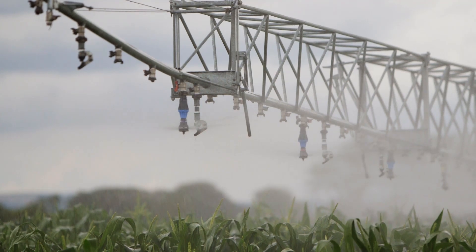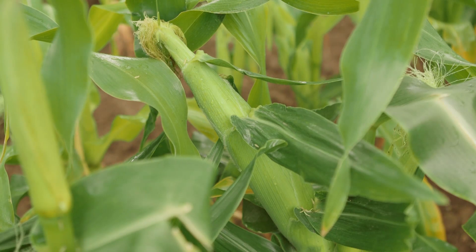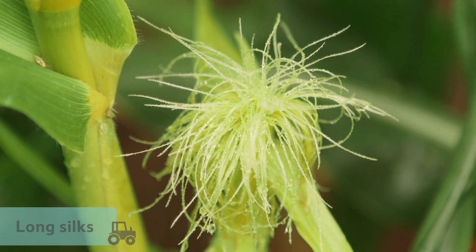With plenty of sunshine and water, the plants grow tall very quickly. After around fifteen weeks, the plant produces small cobs on the stems with long silks that look like hair.